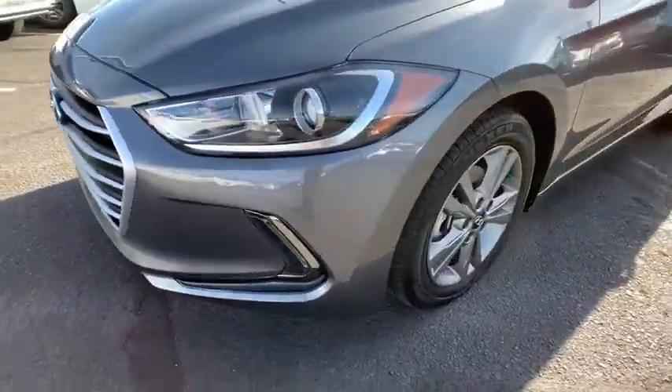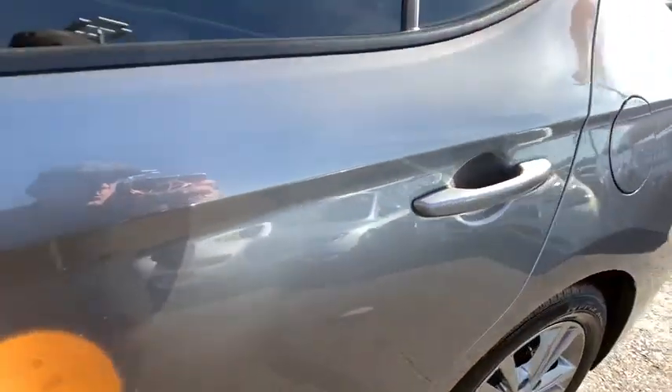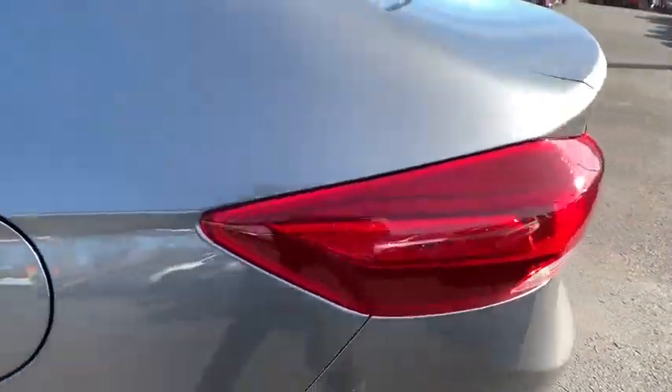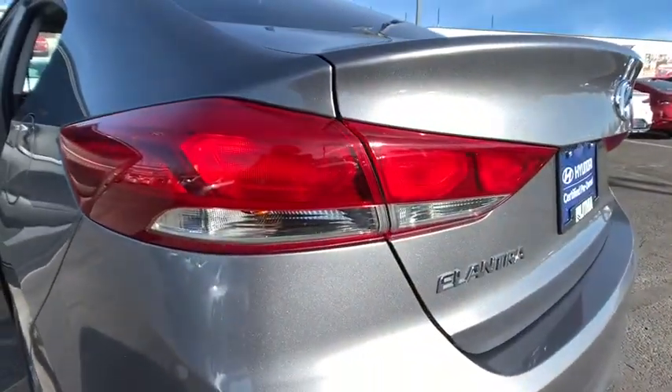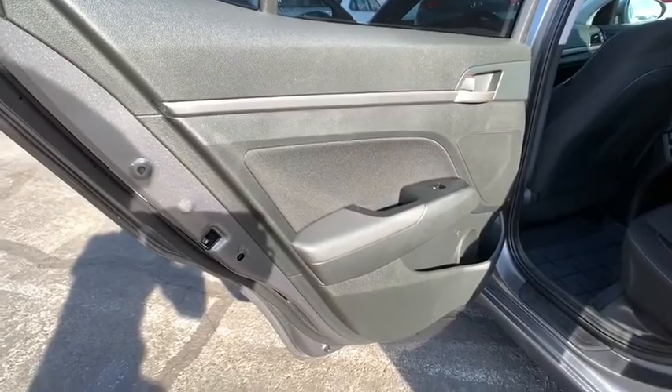Four-wheel disc brakes, aluminum wheels, cruise control, ABS four-wheel, keyless start, AM-FM stereo radio, auto-off headlights, universal garage door opener, front-wheel drive, rear defrost, power door locks, side-head airbag.